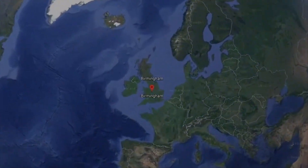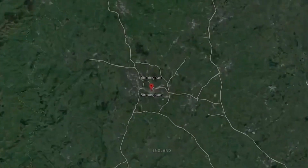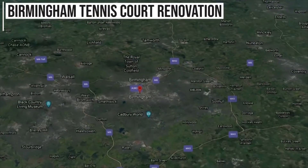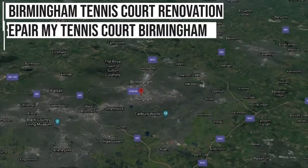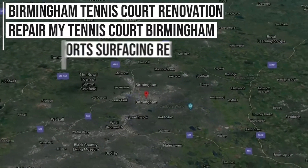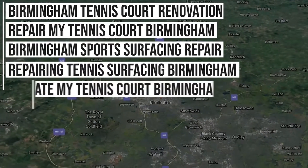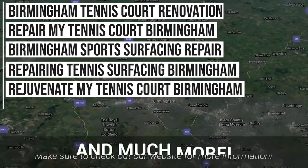As we've been carrying out these services for quite some time now, we now rank in Google for the following keywords: Birmingham Tennis Court Renovation, Repair My Tennis Court Birmingham, Birmingham Sports Surfacing Repair, Repairing Tennis Surfacing Birmingham, Rejuvenate My Tennis Court Birmingham, and more.